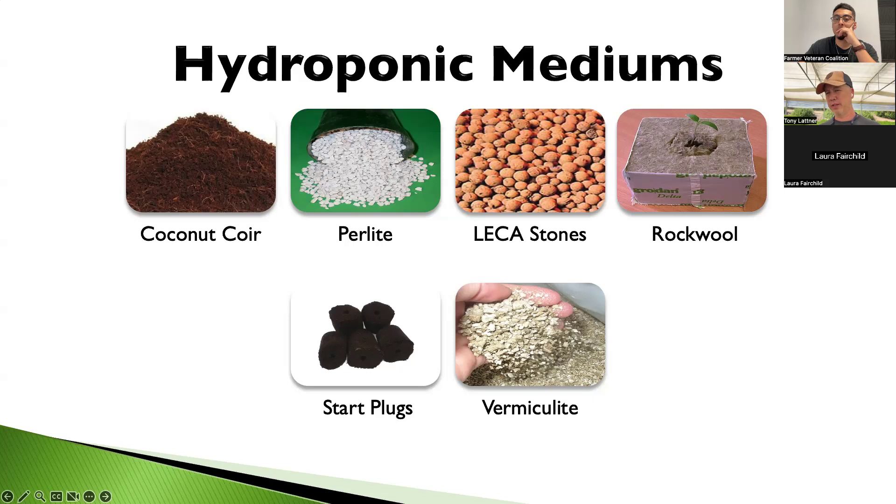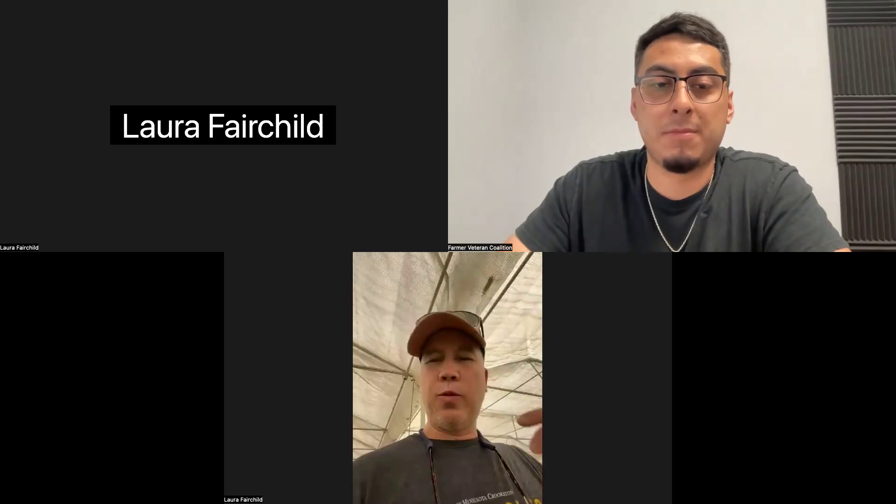We use coco coir because it's cheap and works well, and we'll go through the other media types on the next slides. We can keep the powerpoint up, but I'm going to walk through it via the greenhouse if that works.